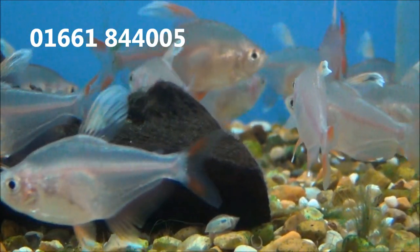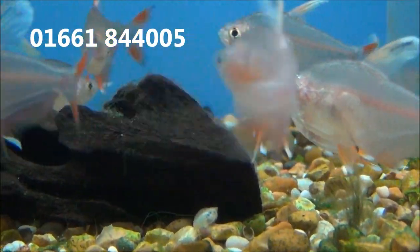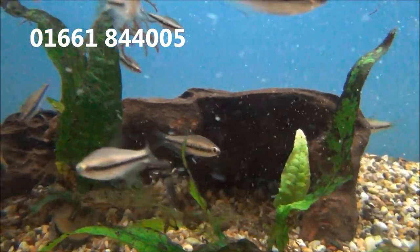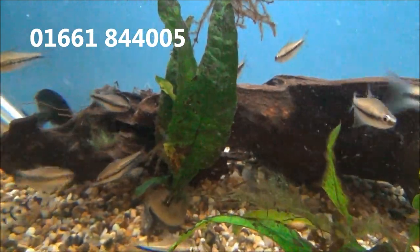Some extra large Whitefin Ventosi Tetra, £3.99 or £4.99, or 5 for £18. And here we've got some Rainbow Emperor Tetra and they are £2.99 or 5 for £13.